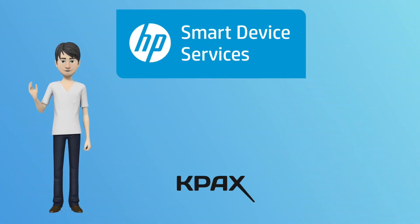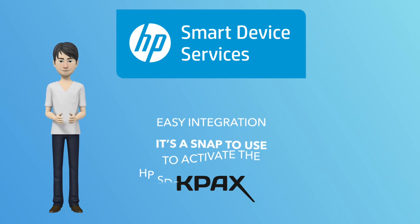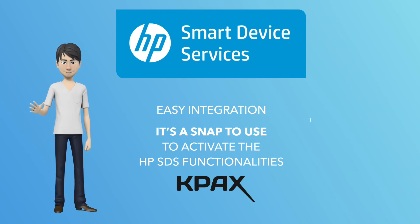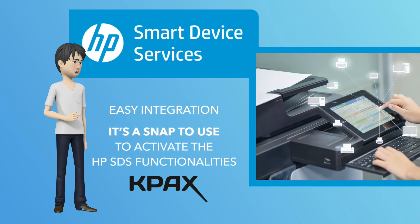Thanks to the partnership between HP and KPAX, HP Smart Device Services is now fully integrated into our solution. This integration offers easy access to the HP SDS technology through the KPAX solution and it is a snap to use. You can activate the HP SDS functionalities at your client's office and in less than an hour, you will enjoy the power of this technology.